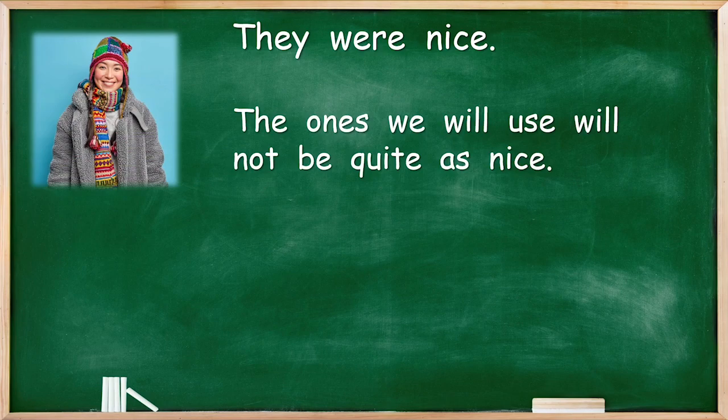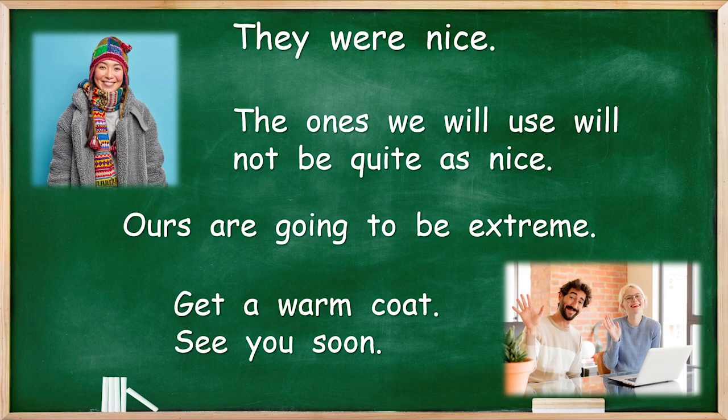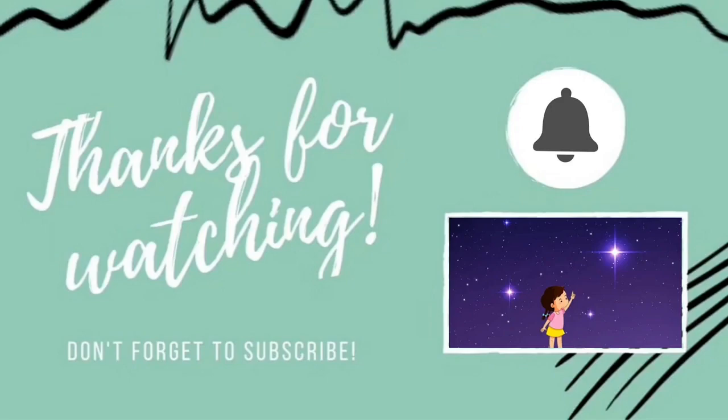Those were nice ones. The ones we will use will not be quite as nice — ours are going to be extreme. There's that word again. So get ready, get a warm coat, and see you soon. Bye bye guys. Thank you for watching our video today. Please don't forget to subscribe — that will help us to make lots more videos for you. Thank you, bye.